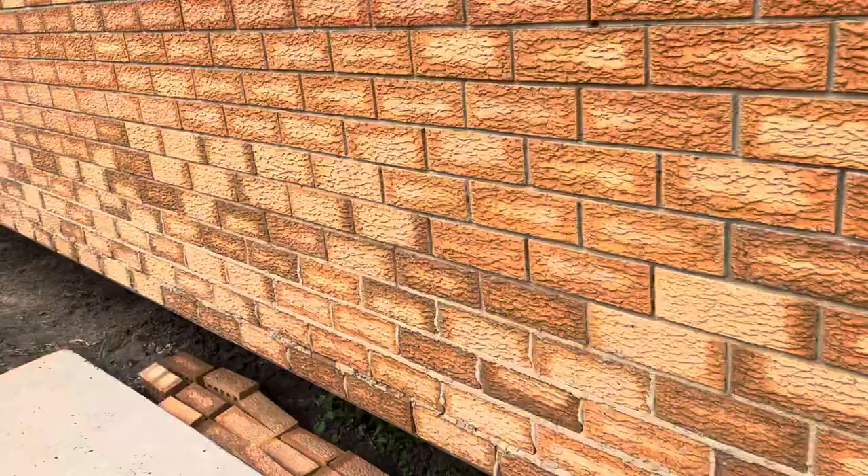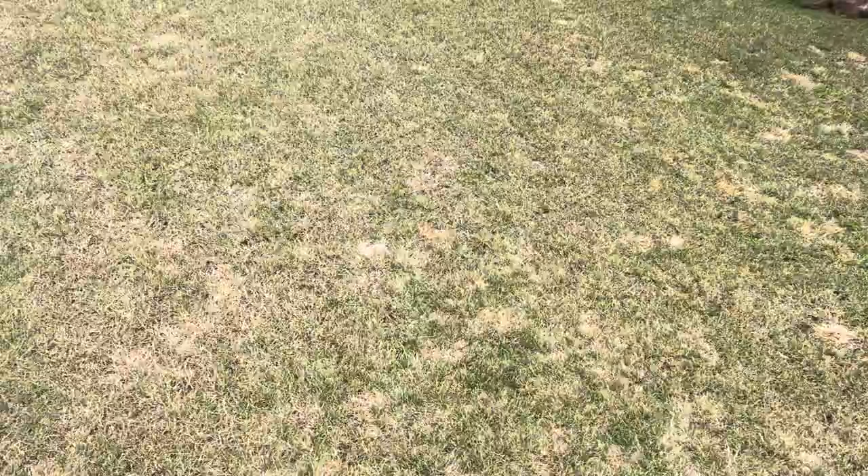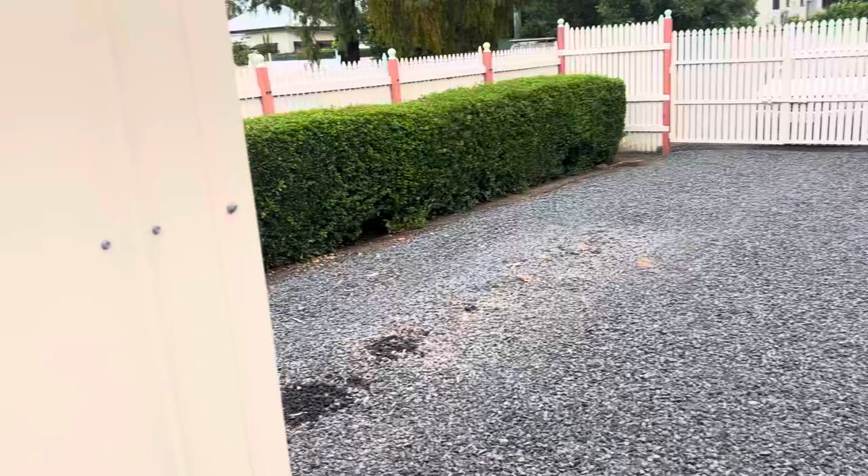An interesting thing about this property: there are actually three driveways. There's one here on the Baggett Street side, one for the garage which is just here, and a third driveway here for the shed space — which is very impressive. You can see it's a very tidy shed.